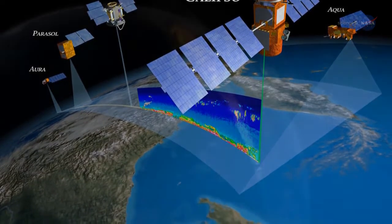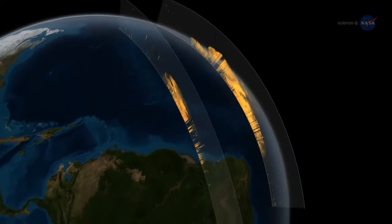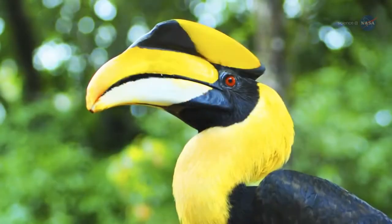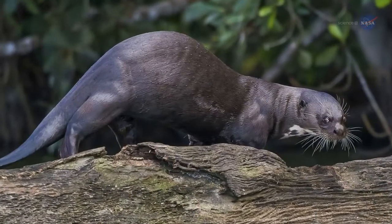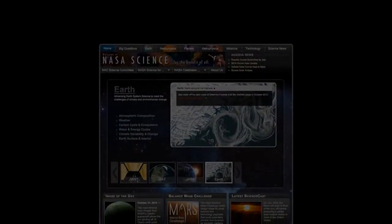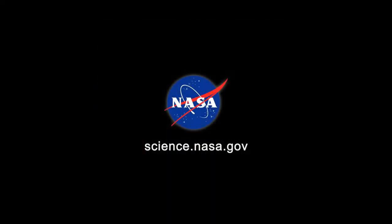Thanks to CALIPSO's unprecedented 3D observations of atmospheric dust, scientists can begin to create models to predict how the dust may impact climate in the future, and how it nurtures the lush forests of South America today. Creatures of the Amazon, and perhaps around the globe, may want to consider sending the Sahara a thank you. For more news about unexpected connections on Earth and other planets, stay tuned to science.nasa.gov.